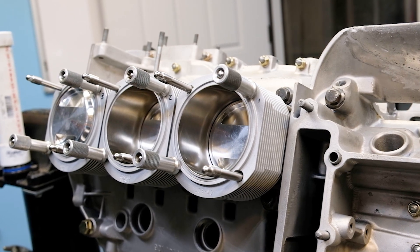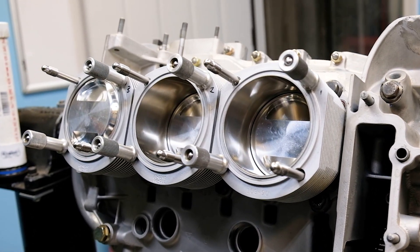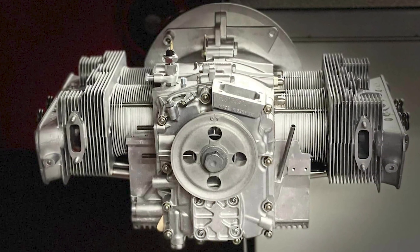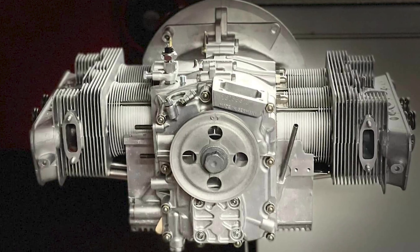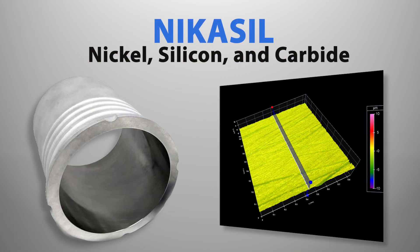Porsche cylinder liners are unique in that they are made from aluminum and feature durable Nicosil plating applied to the cylinder bores. The reason Porsche uses aluminum rather than cast iron or steel is that aluminum provides superior cooling. Nicosil, which is a coating made up of nickel, silicon, and carbide, is much harder than other cylinder materials and provides very low friction. Between increased cooling and reduced friction, this combination allows Porsche engines to make more horsepower than engines with cast iron or steel liners.